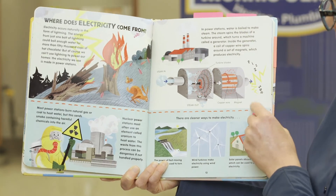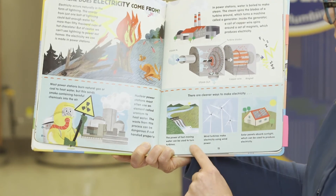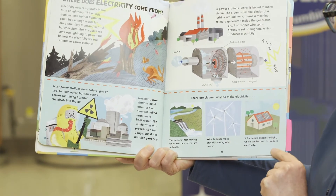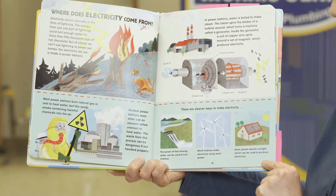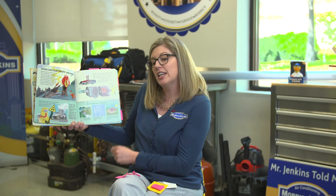There are cleaner ways to make electricity. The power of fast-moving water can be used to turn turbines. Wind turbines make electricity using wind power. Solar panels absorb sunlight, which can be used to produce electricity. Again we see another text feature — here there are captions, and captions describe the picture. Now I can look at all of these pictures and know exactly what the author wanted me to know.